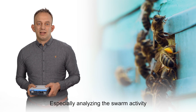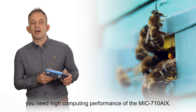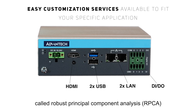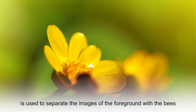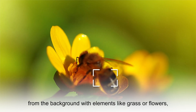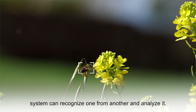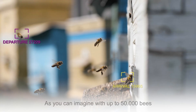Especially for analyzing swarm activity, you need the high computing performance of the MiG 710 AIX. A special machine learning technology called robust principal component analysis is used to separate images of the foreground with the bees from the background with elements like grass or flowers. Even when the wind is blowing, the system can recognize one from another and analyze it.